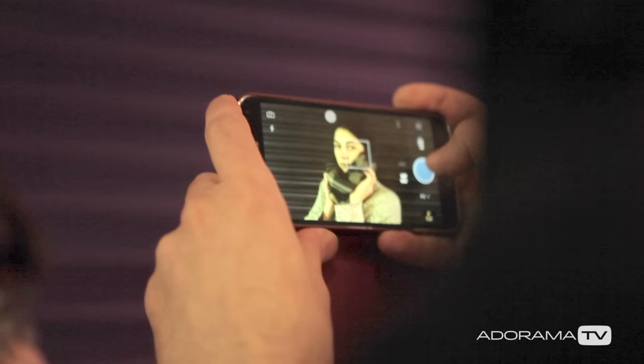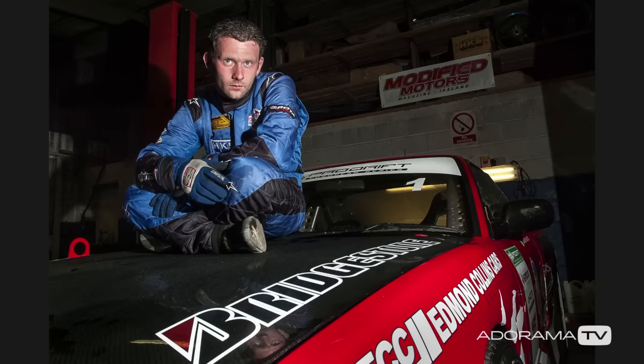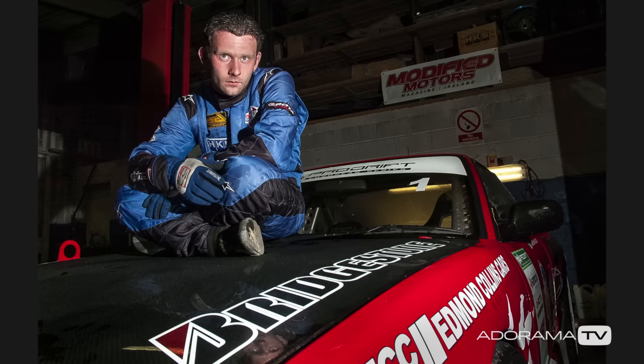In fairness, even the simplest cameras of today surpass anything from not that long ago. Just to give you a little bit of perspective: after switching to digital around 12 years ago, my first DSLR was a 6-megapixel Nikon D70s, and I had no problems delivering good quality photographs even when shooting assignments.